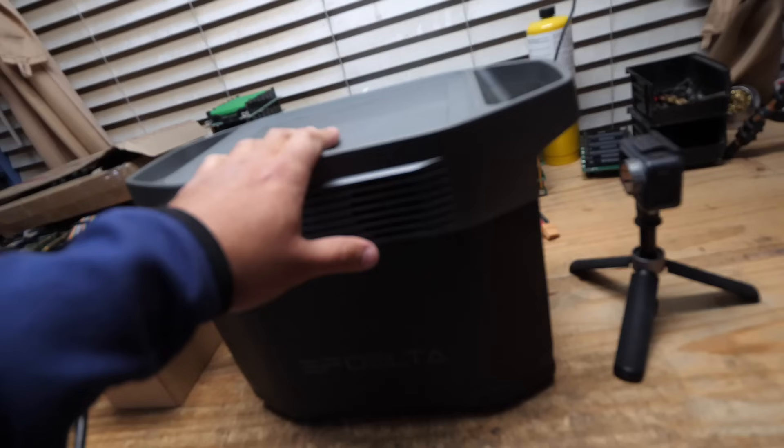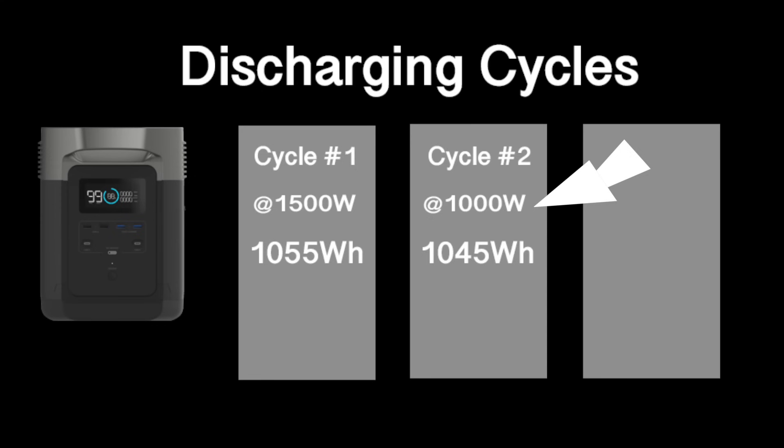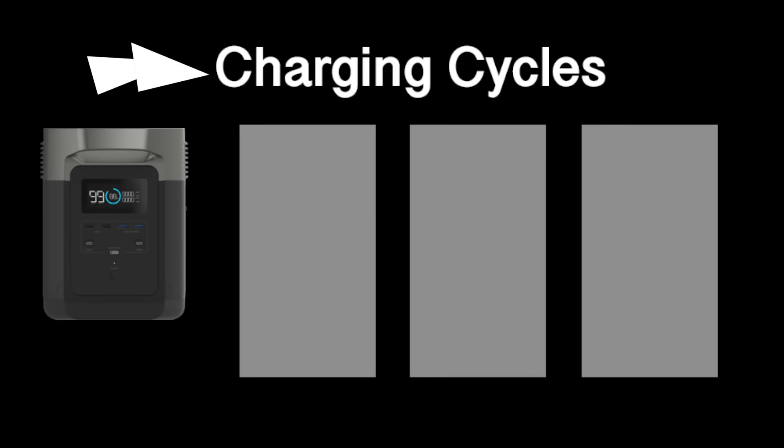I ran this test three times at different power levels. Here are the results: cycle number one at 1500 watts, I was able to get 1055 watt-hours. Cycle number two at 1000 watts, I was able to get 1045 watt-hours. Cycle number three at 500 watts, I was able to get 1050 watt-hours.